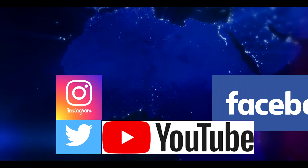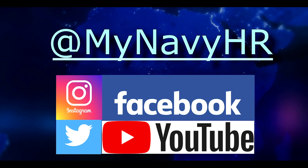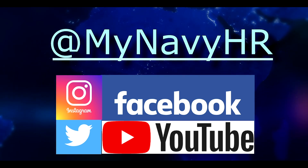To see all the changes in the new guidance and for the latest news you can use, follow MyNavyHR on Facebook, Instagram, Twitter and YouTube. Thanks for watching — or listening.